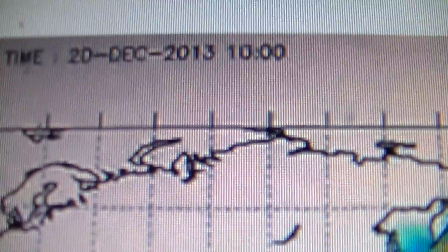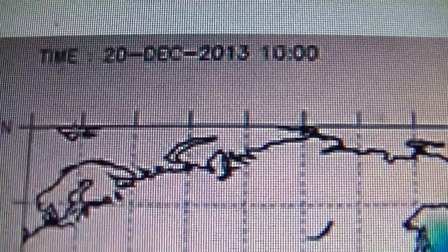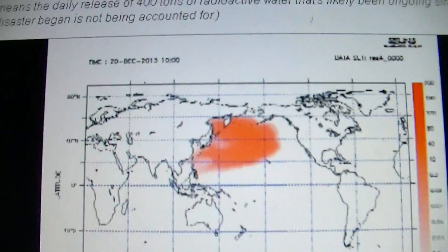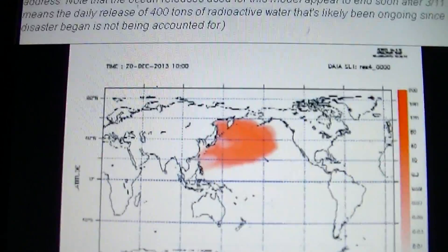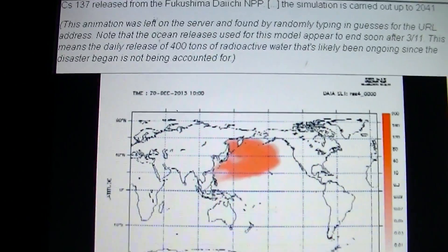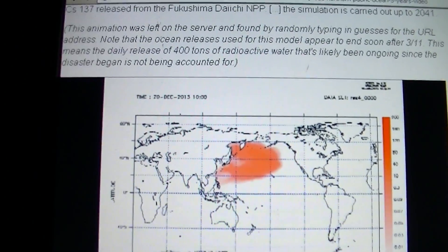I've lined up the two videos here. This is Fukushima Day 995 — you can see December 20th, 2013, and what the plume looks like. And this is the hidden video. According to this, posted on the news — everything you'll see in this video is all linked down below in the show more box if you want to see it.